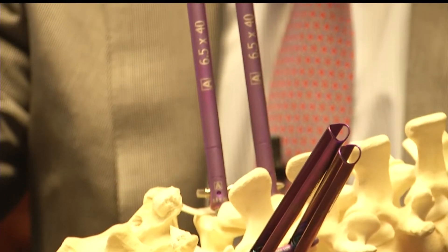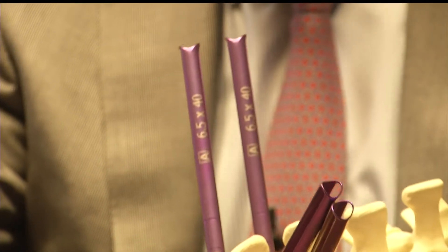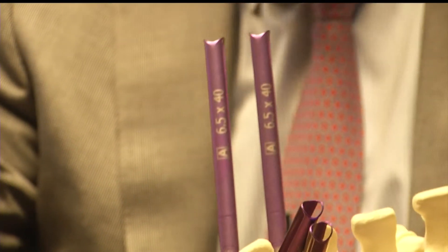Dr. Bruce Frankel is a Medical University of South Carolina neurosurgeon. His design of minimally invasive rods for the spine are the first to come out of IIN.